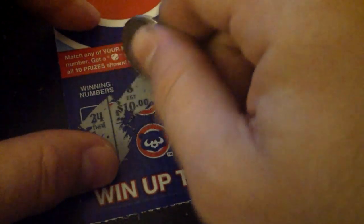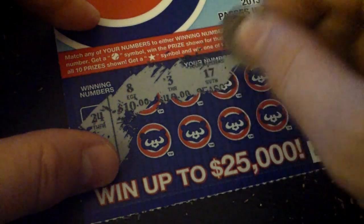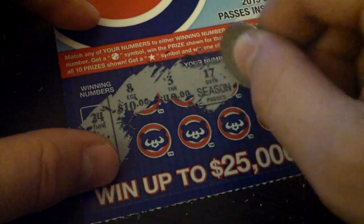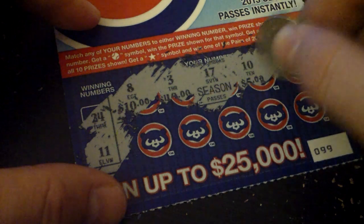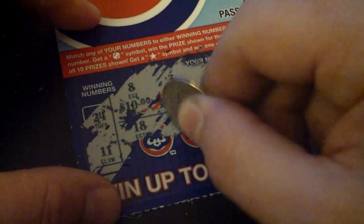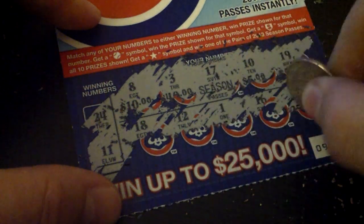First thing we got here is an 8, 3, 17, 10, 19, 18, 12, 1, 16, 7.